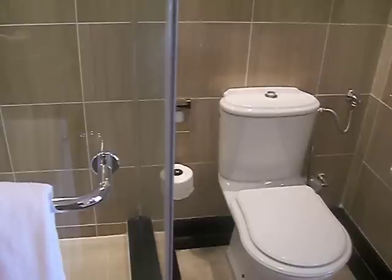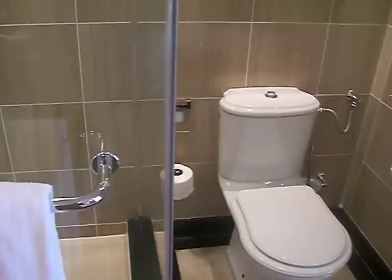Wow. It has a lovely jacuzzi tub and a lovely shower. Can I just confirm with you that this was where the president of China stayed? That is what I have been told by a number of reputable sources. So the president of China used this toilet? Yes. I will be using it soon.